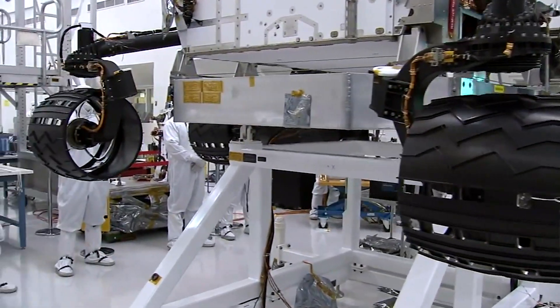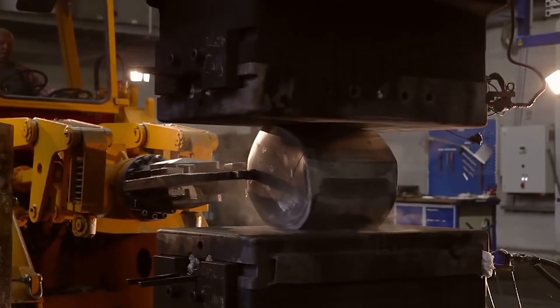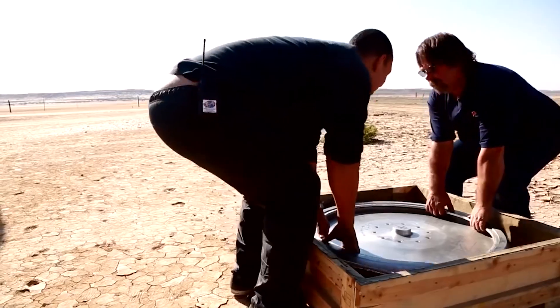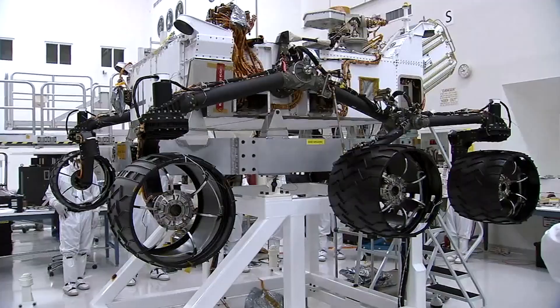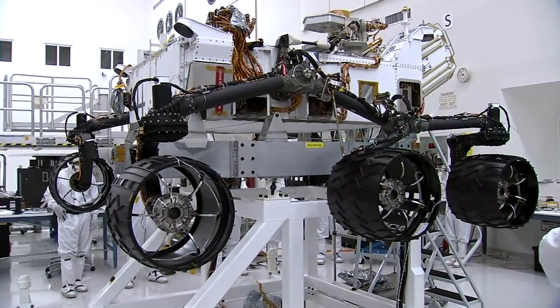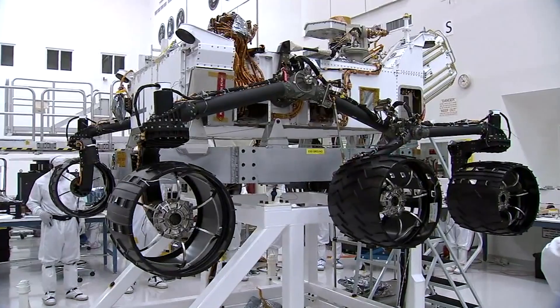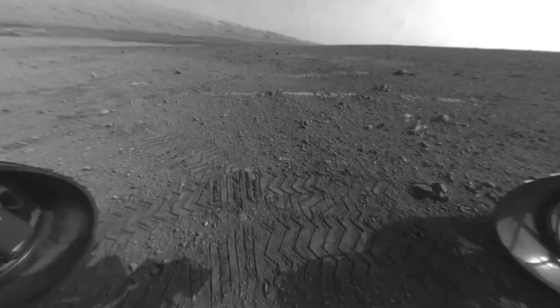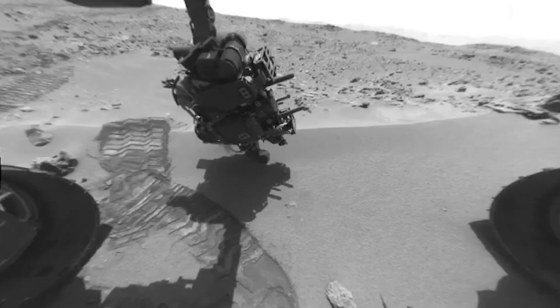Each wheel on the Curiosity rover is about half a metre in diameter and 400 millimetres wide, milled from a solid block of aluminium in a similar fashion to the methods described in my Bloodhound SSE video. But unlike the Bloodhound, the Mars rover wheels are milled to just 0.75 millimetres thick over the majority of their circumference. Damage here isn't all that surprising — 0.75 millimetres thick is the same thickness as a credit card. Running a nearly 1 tonne vehicle over a sharp rock would be expected to damage aluminium that thin.